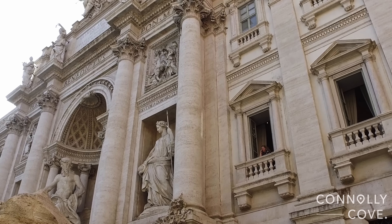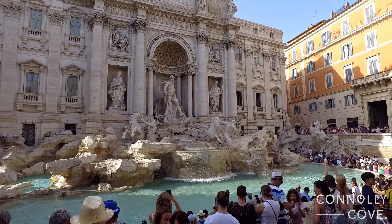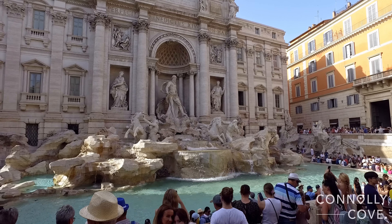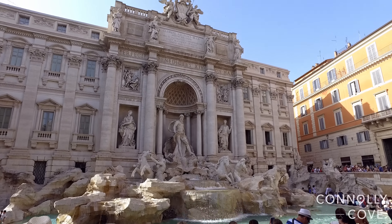The majority of the piece is made from travertine stone. The area can get very crowded by tourists, so we decided to sit down for an aperol in a nearby cafe with a full view of the Trevi Fountain and without the pushing.